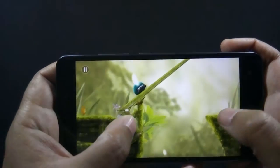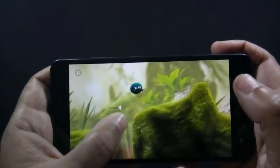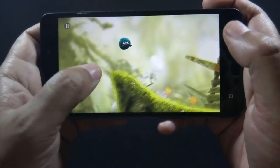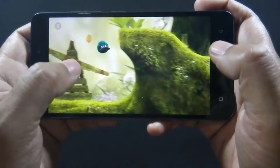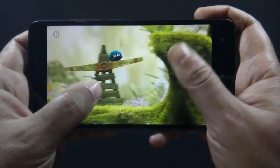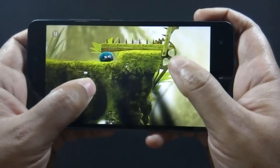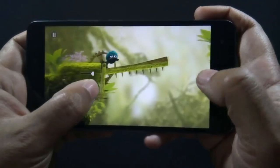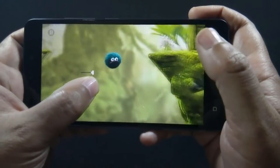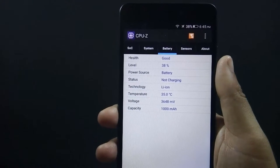The game is running smoothly without any lag. I have not noticed any issue or lag on that game as well. I have played Leo's Fortune for 5 minutes and the battery dropped by 1%.